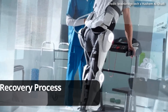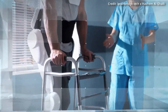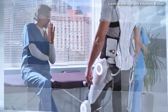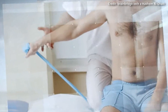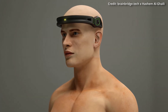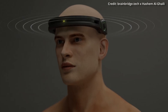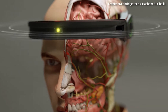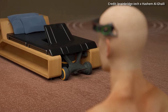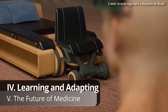In terms of the recovery and rehabilitation process required after such a complex procedure, the approach is multifaceted. Physical therapy and psychological support are crucial for helping the recipient adapt to their new body and regain their motor functions. BrainBridge also uses a brain-computer interface headband to allow patients to communicate their needs through thought, turning brain waves into text or speech for the duration of the recovery process.